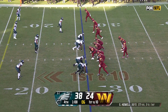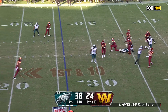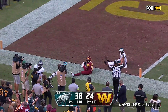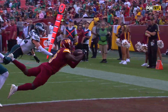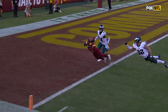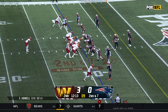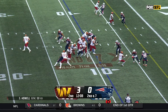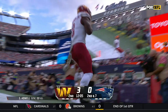The head coach talked about their development — you have got to be encouraged with what they were able to do against the stout Phillies defense. What a catch by Crowder! A fourth touchdown throw from Sam Howell — the young quarterback and the faith in the future. Down in the red zone, Robinson to the end zone — touchdown!